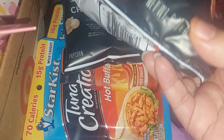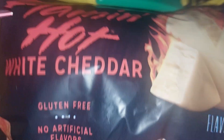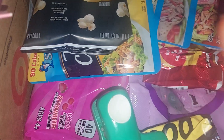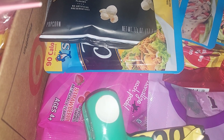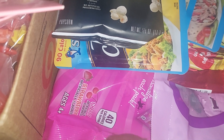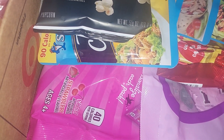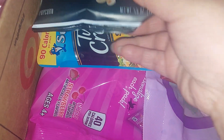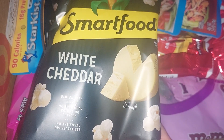I never get any snacks for myself, but I got the Flaming Hot white cheddar — the Smartfood — and it was opened and more than half empty in the box. I reported it and they're going to send me a new one. I also got my son a box for his school snack.